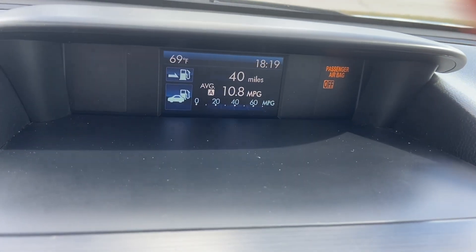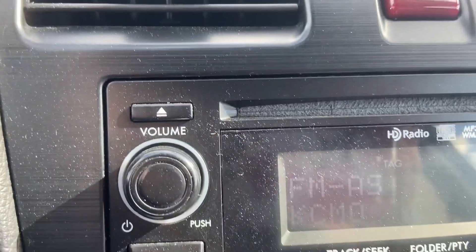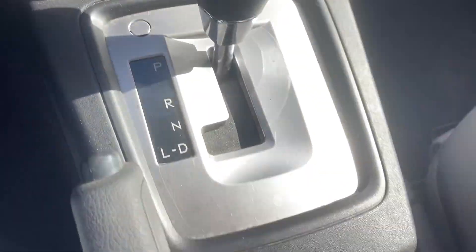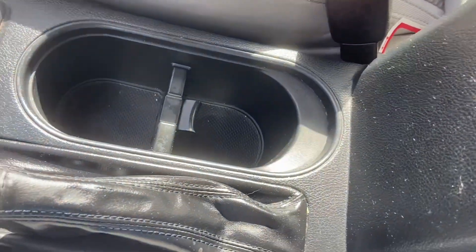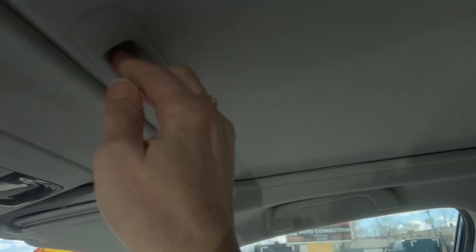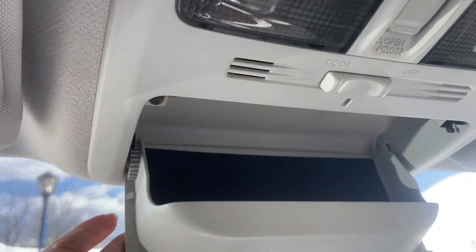You've got a backup camera once you put it into reverse. You have a CD player. You have heated seats for driver and passenger. Two cup holders and storage in here. You have a sunroof — you manually open the shade and then electronically open the glass. There's also a sunglasses holder.